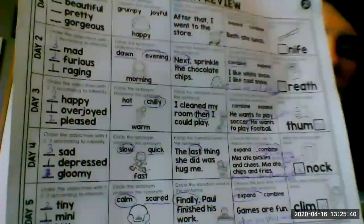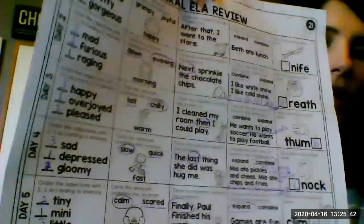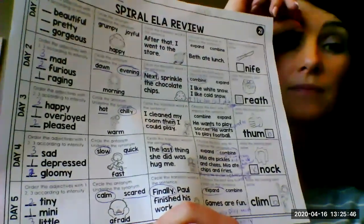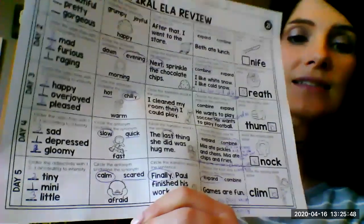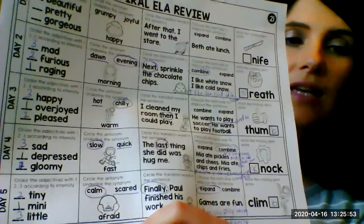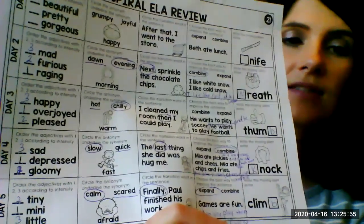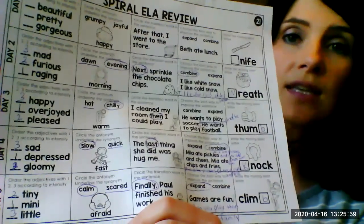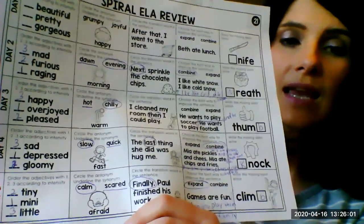All right, we're gonna move on. Circle the antonym, underline the synonym. You have fast, slow, quick. Slow is the opposite of fast so that's going to be your antonym, and quick is your synonym — the word that means the same as fast.